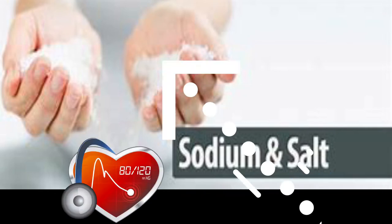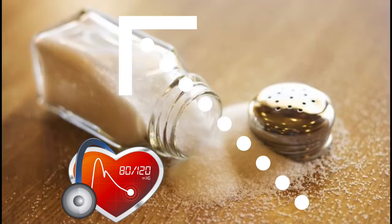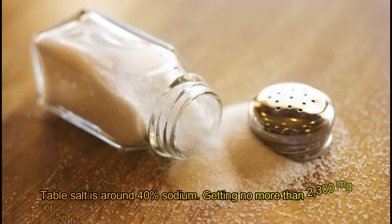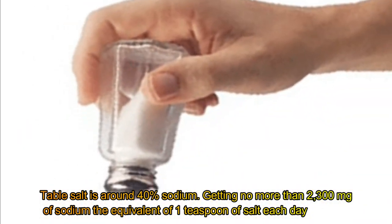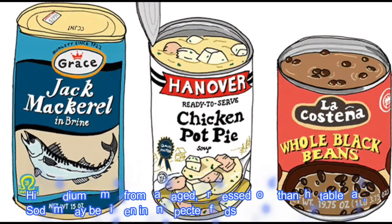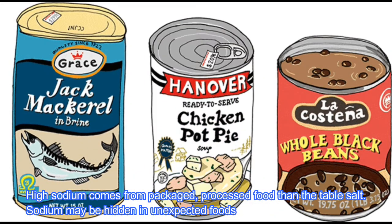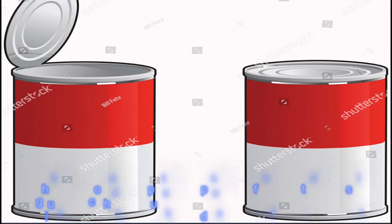Salt, or specifically the sodium in salt, acts to increase blood pressure. Table salt is around 40% sodium. Getting no more than 2,300 mg of sodium — the equivalent of 1 teaspoon of salt each day — is recommended. High sodium intake comes mostly from packaged and processed food rather than what you add at the table. Sodium may be hidden in unexpected foods.